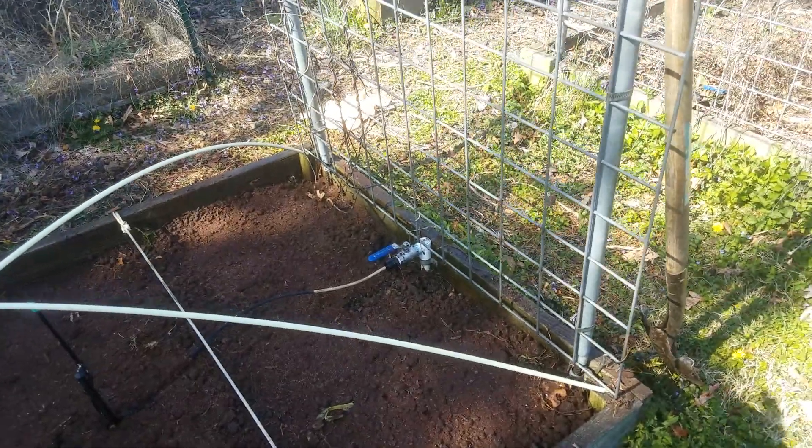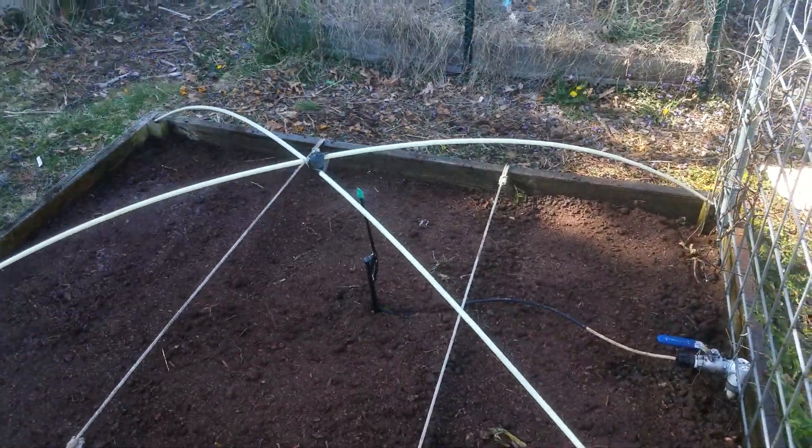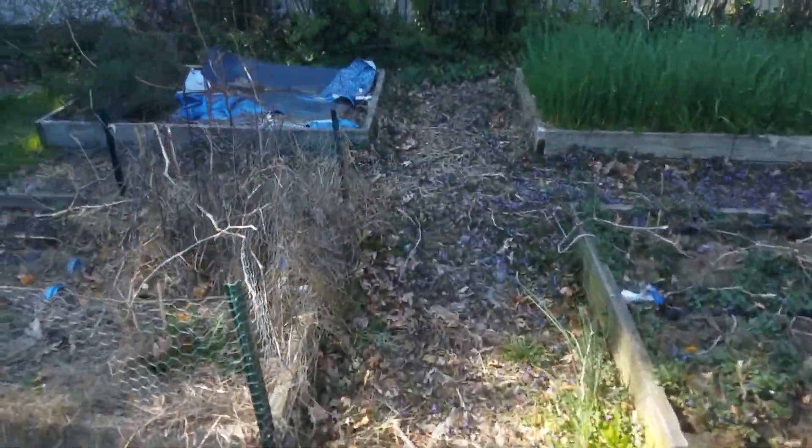A bunch of old seed stock I had. Hopefully they'll come up. I just sprinkled them all around. Things are in rough shape.